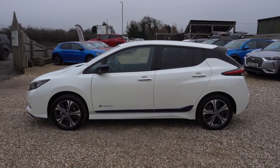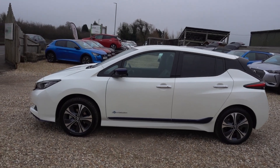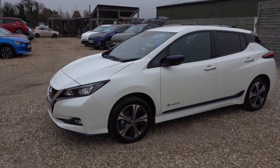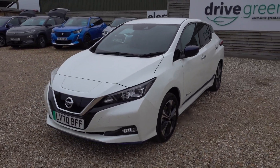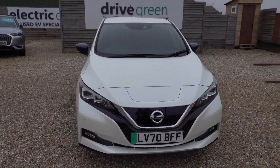Hi there, just going to take us a walk around this 62 kilowatt hour Nissan Leaf. It's the biggest battery version of the Nissan Leaf and it'll give you a good sort of 200 miles worth of driving range depending on your driving style and the time of your driving.